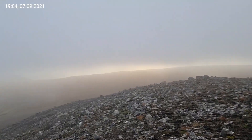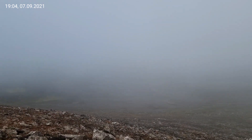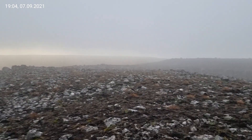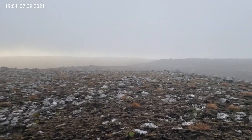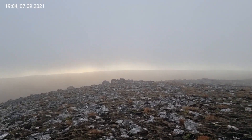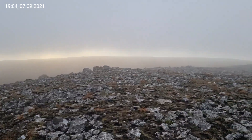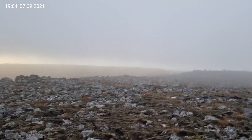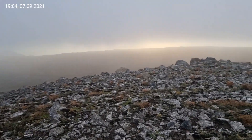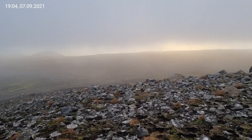I'm on the top of Fagradalsfjall and all of a sudden, within five minutes, there came this fog, this cloud, and you can't see anything. The weather in Iceland is very changeable — here we can have four seasons in one day. Clouds are moving very fast and visibility can change within minutes, as it is now.